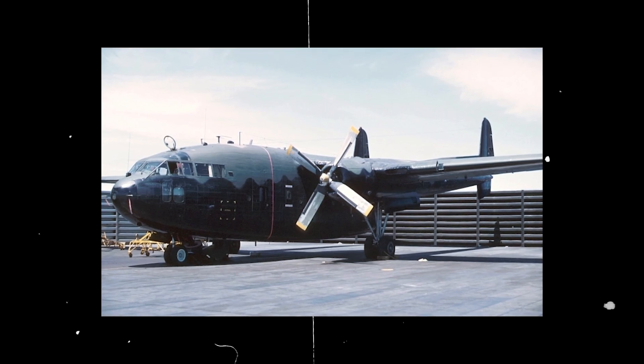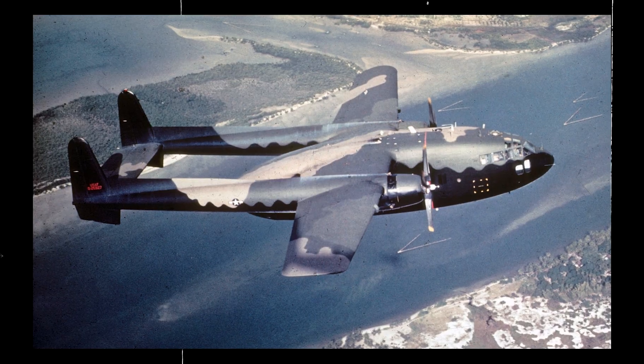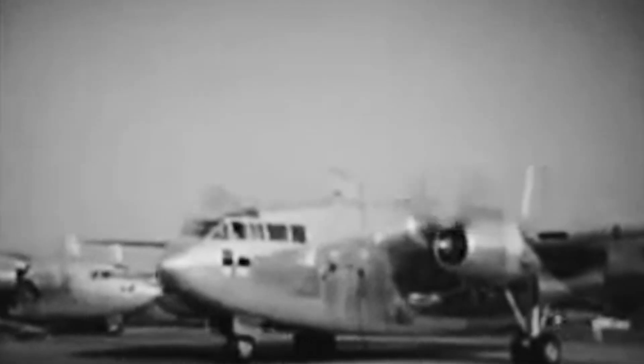Meanwhile, the Fairchild C-119 consistently made deliveries around the world throughout the Cold War. Armed with side-firing weapons, the AC-119G Shadow and AC-119K Stinger configurations were also used as gunships to support ground forces during the Vietnam War, as they could fire up to 6,000 rounds a minute while flying low and slow over enemy positions. By the time production of the C-119 ceased in 1955, over 1,100 Flying Boxcars had been built.